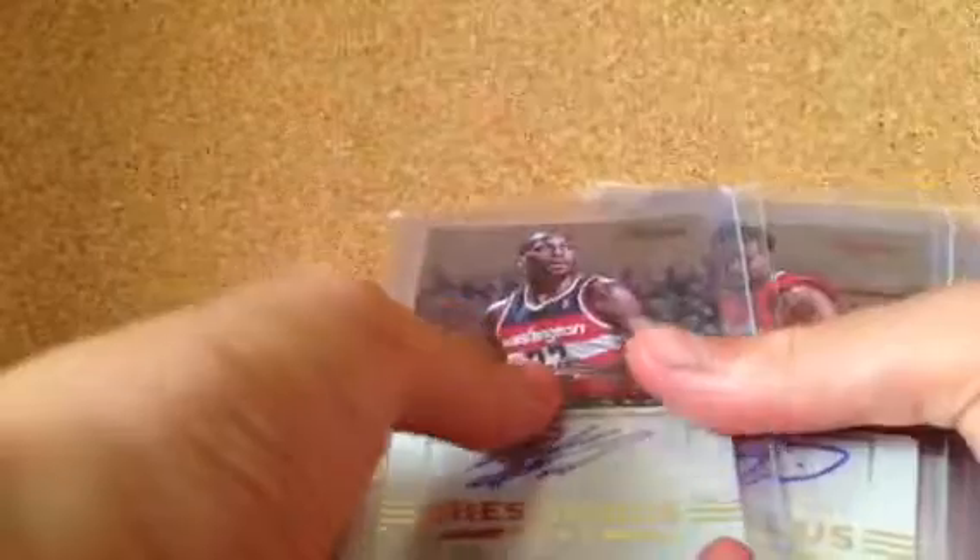I'm looking for a PC, which is Moe Harquist, Nicole Vucevic, Frick de la depo, and Romero Osby — and any game used, or just any cards that catch my eye, like any stars or upcoming stars.